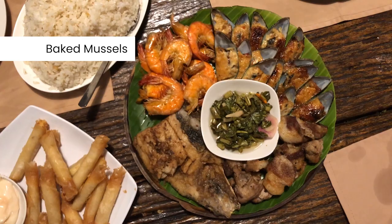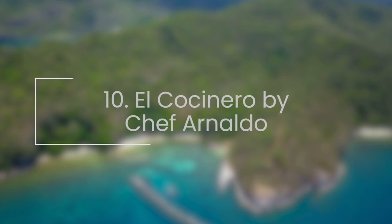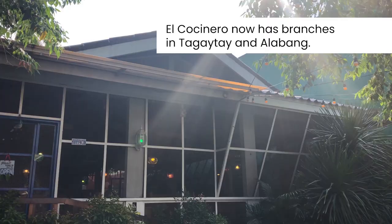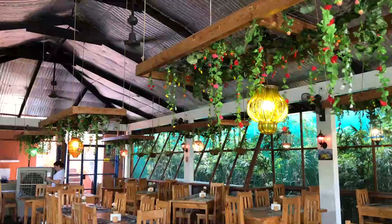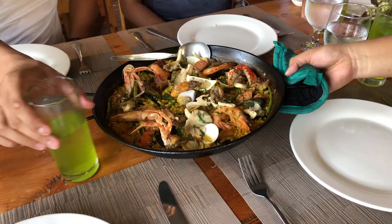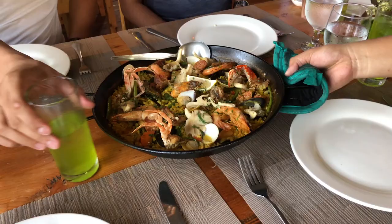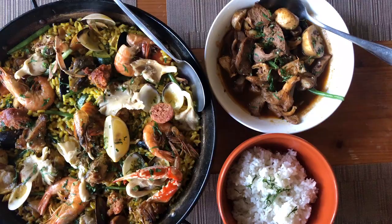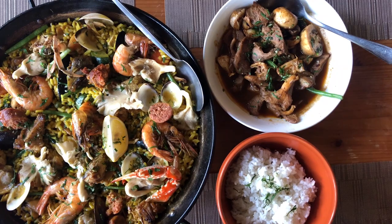El Cocinero by Chef Arnaldo wasn't part of our original itinerary — we passed by on the way home and decided to give it a try. From the outside it doesn't look much, but this unassuming restaurant has that proverbial inner beauty. It feels homey inside and every corner is Instagram-worthy. The menu is predominantly Spanish. The best seller is its signature El Cocinero Paella — a pan full of flavorful risotto topped with chicken, chorizo, mushrooms, fish, crabs, shrimps, squid, and mussels. It can feed up to four hungry travelers, though it is a bit pricey.